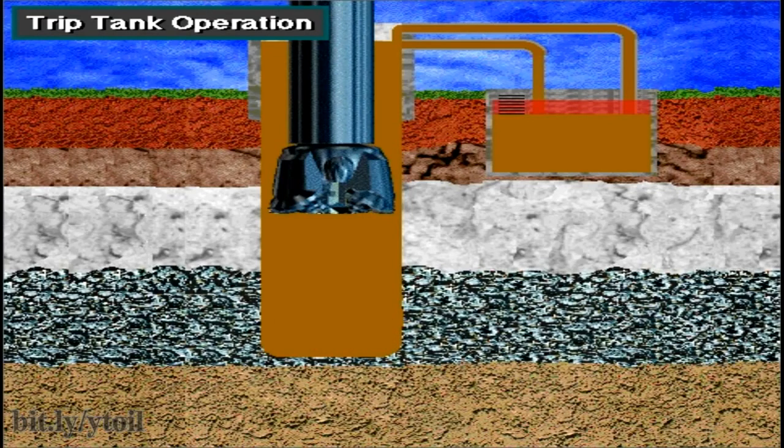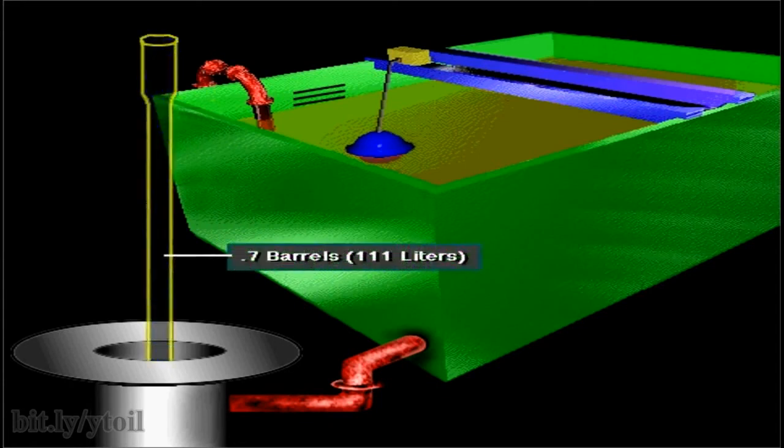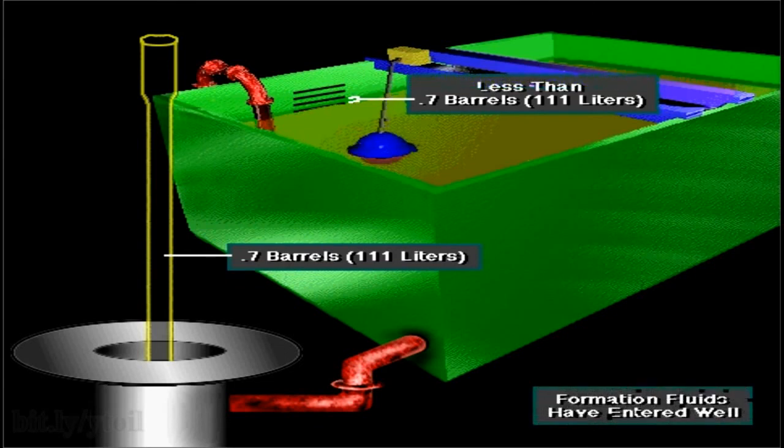If the volume of mud put in is less than the volume occupied by the drill string removed, it is likely that formation fluids have entered the hole. For example, if the crew pulls one stand of drill pipe that displaces 0.7 barrels, or 111 liters, they should pump 0.7 barrels, or 111 liters, to replace it. The mud level in the trip tank should show a drop of 0.7 barrels, or 111 liters. If the level shows less, then formation fluids have entered the hole, and the crew must take steps to control the well.